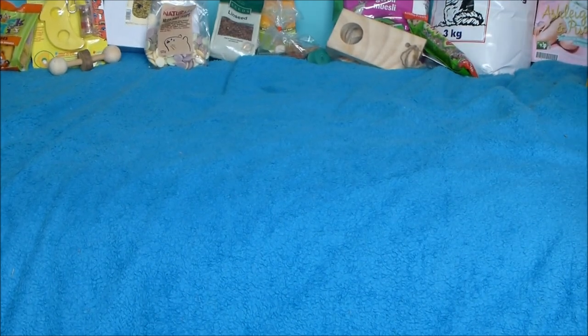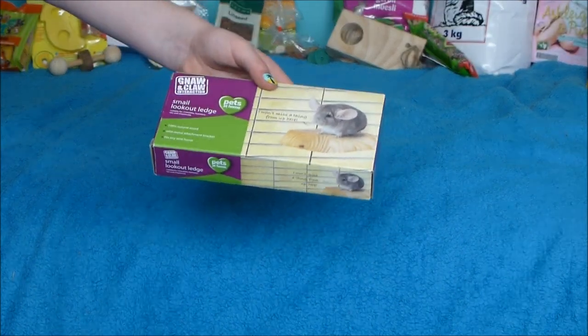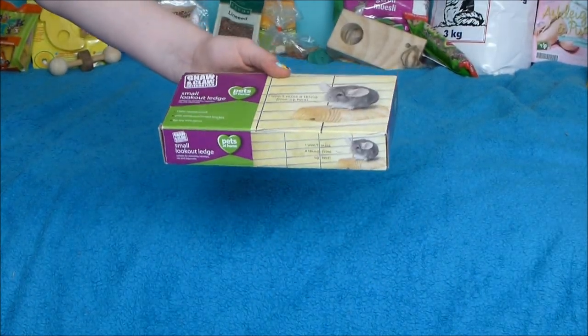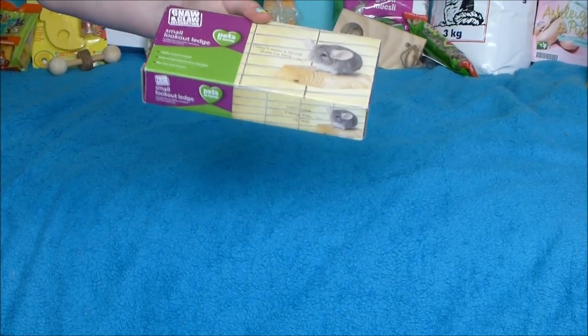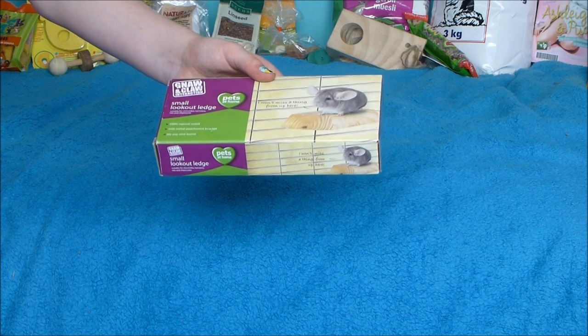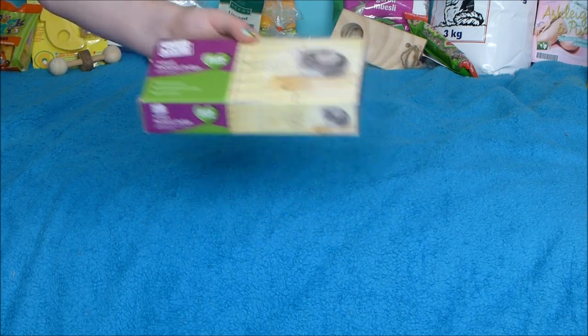The next thing I picked up was one of these chinchilla lockout ledges. They do say they're for chinchillas but they're really great for any small animals. They come in small and large — I got a small one for £4 from Pets at Home. I just thought the gerbils would like to climb and jump on it, so I picked one up.